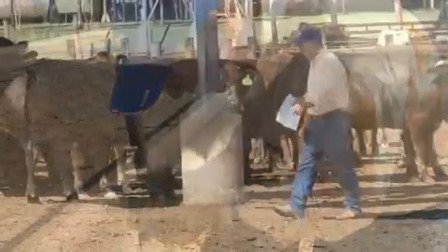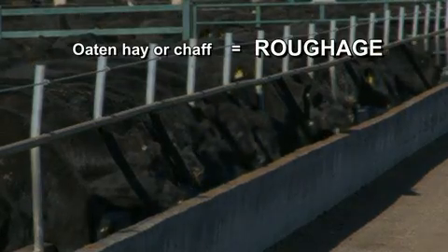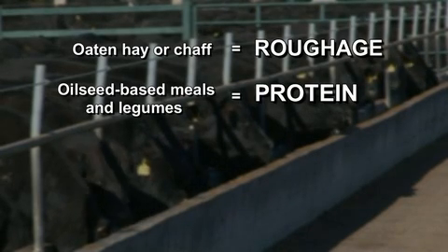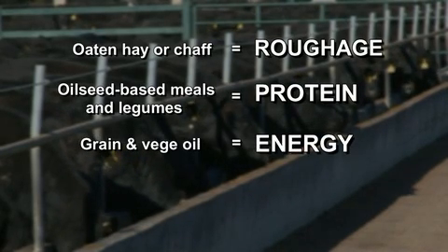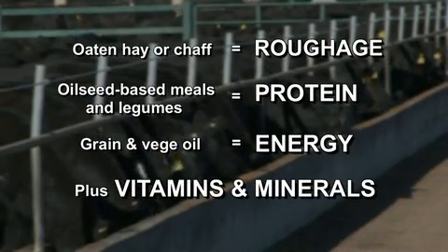The building blocks of a feedlot diet are all natural products: oat and hay or chaff for roughage, oil seed-based meals and legumes for protein, a mixture of grain and vegetable oil for energy, plus vitamins and minerals. The majority of feed ingredients are sourced locally.